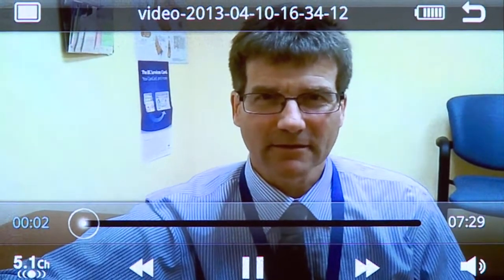Hello, my name is Alistair Younger. I'm the director of orthopedic foot and ankle orthopedic research at St. Paul's Hospital and the foot and ankle research office, and I'm one of the orthopedic surgeons working at St. Paul's.